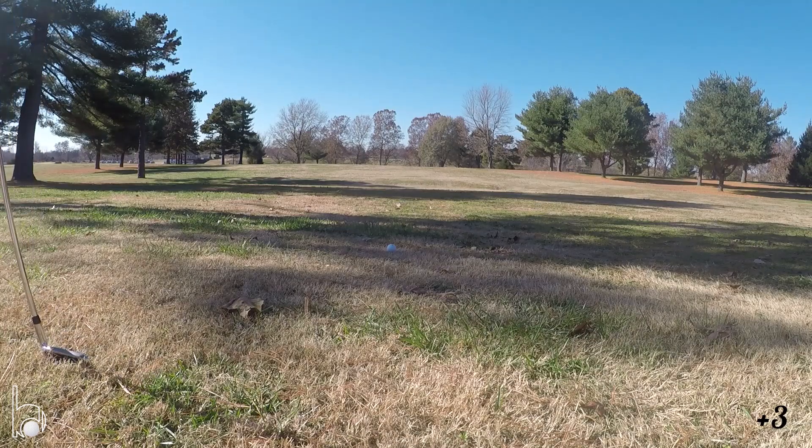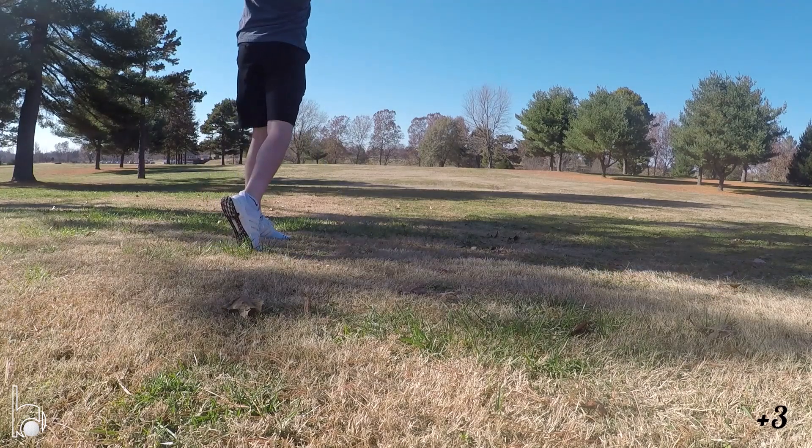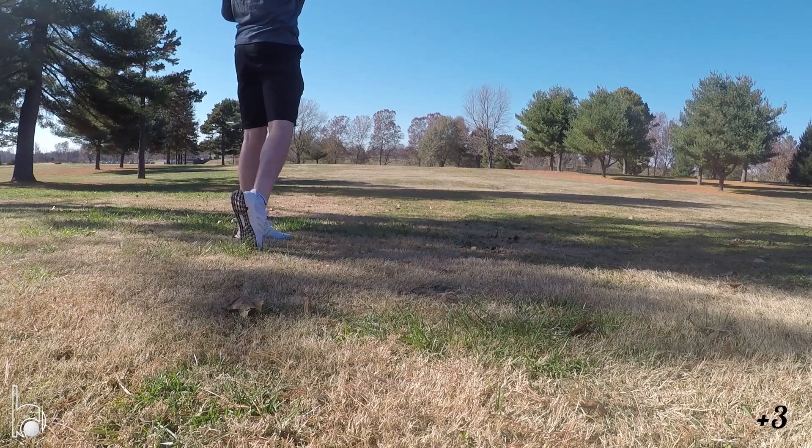Pretty decent drive, got about 200 left — probably can't get it there, so we're just gonna try and get close. My third shot went just a tad bit long, hopefully we can get a two-putt in.